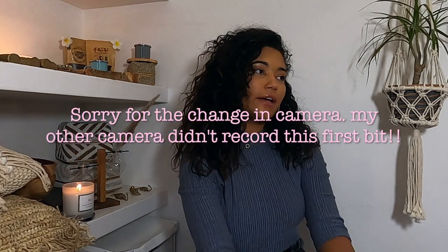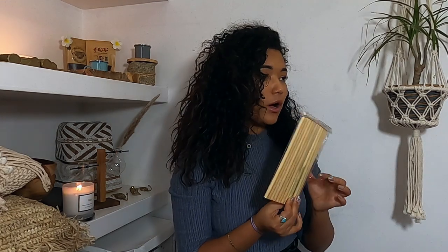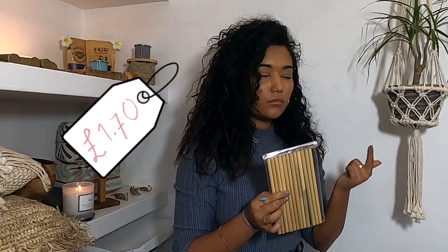The first thing I got from my Bali haul is bamboo straws. They are seen quite a lot around Bali — you get 12 in a packet. These were bought in Canggu, though you can get them in other places like Ubud as well. We paid 30,000 Indonesian rupiah for them, which is about £1.50 — you can't really go wrong. Plus they're good for the environment because they're not plastic.